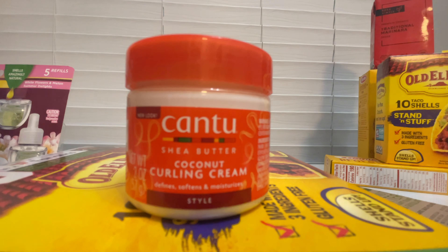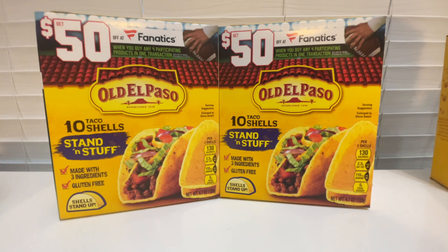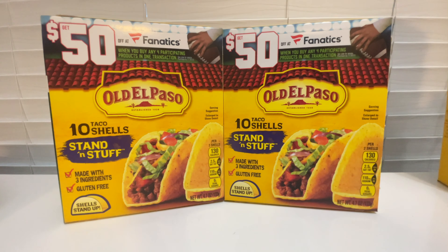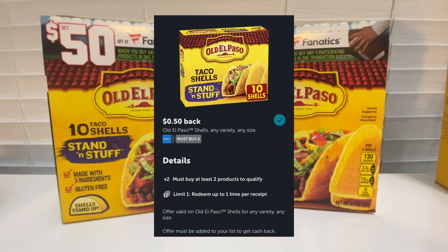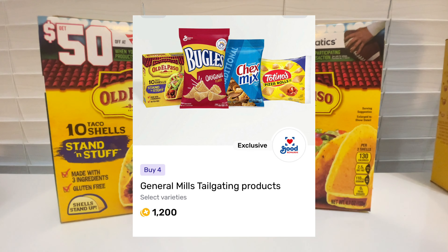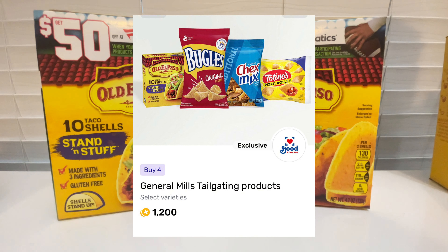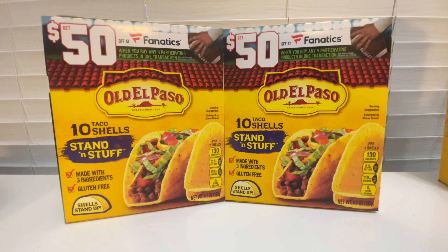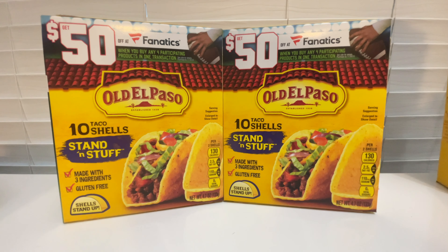The next deal is on these Old El Paso Taco Shells, priced at $2.59 each — $5.18 total for two. Ibotta is giving back $0.50 when you buy two, and Fetch is giving back $1.20 when you buy four participating products. My total for these two was $3.48, or just $1.74 each.